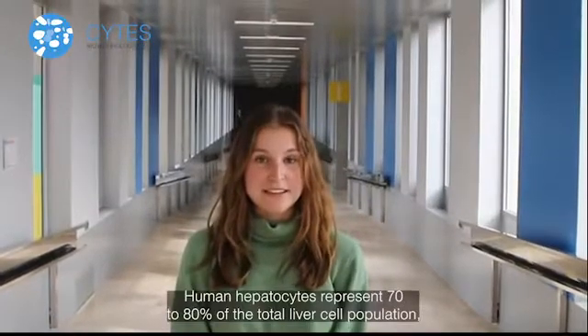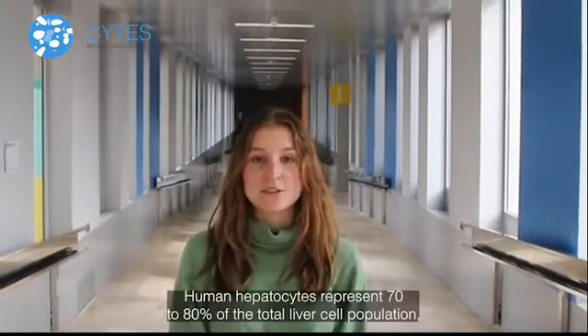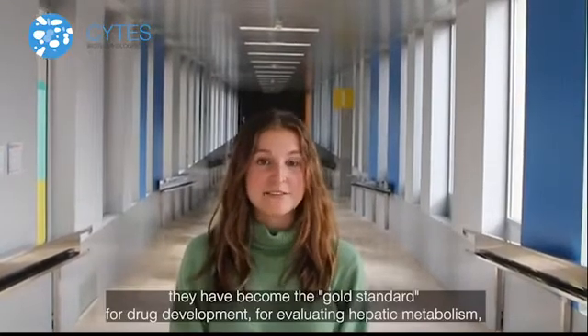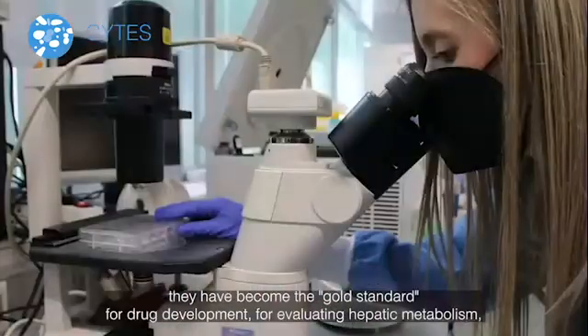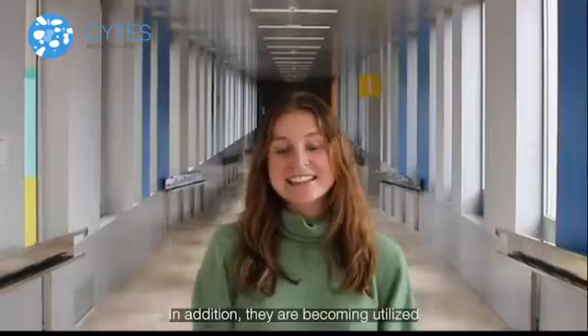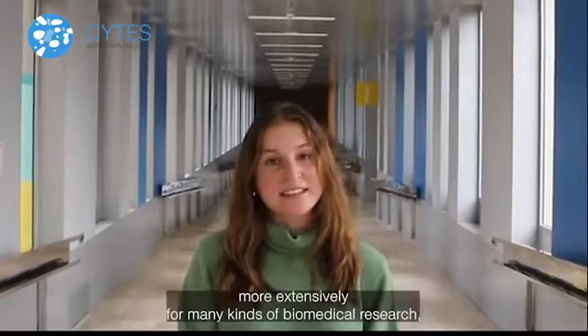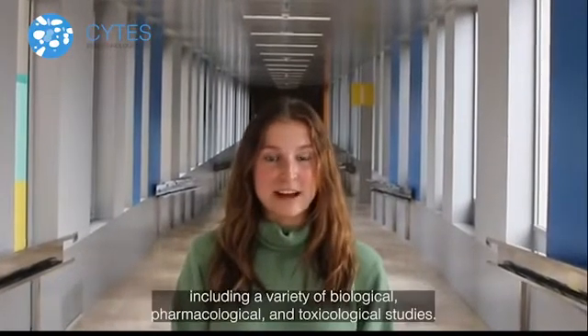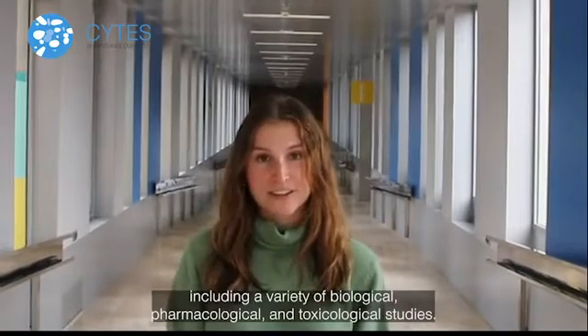Human hepatocytes represent 70 to 80 percent of the total liver cell population. They have become the gold standard for drug development, for evaluating hepatic metabolism and toxicity of drugs and other xenobiotics in vitro. In addition, they are becoming utilized more extensively for many kinds of biomedical research, including a variety of biological, pharmacological, and toxicological studies.